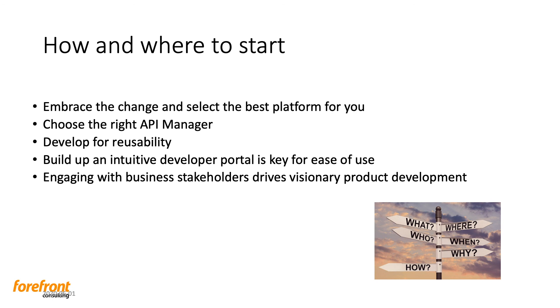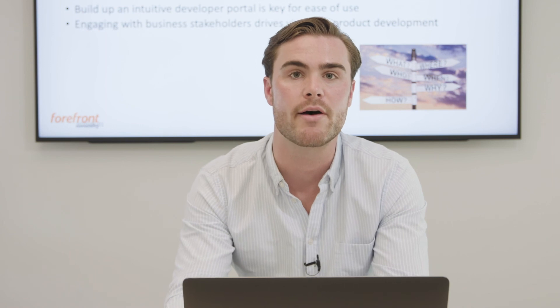How and where to start? It's really important to embrace the change and select the best platform for you. That can start with choosing the right API manager — in our case, Apigee. But it depends on your situation and what manager suits you. Develop for reusability — then we don't have to start from scratch and can reuse services that are already there, which will save and reduce development costs. Build an intuitive developer portal — it's key for ease of use. You need this marketplace and gathering point where you can share experiences. And of course, engaging with business stakeholders drives visionary product development, which might be the core reason for participating in the API economy. We thank you for participating, and we are now ready to answer questions.